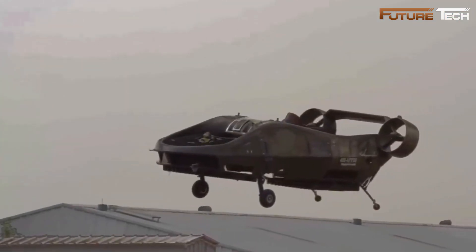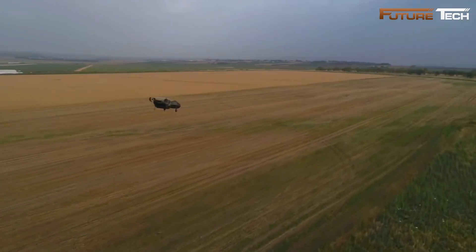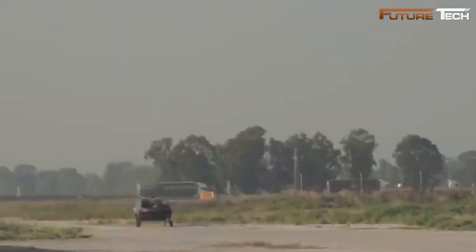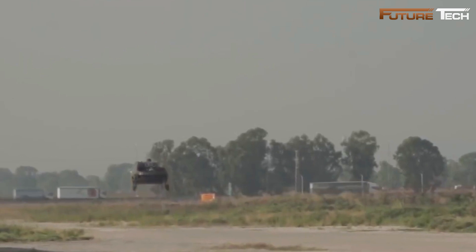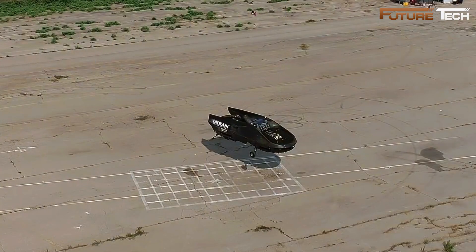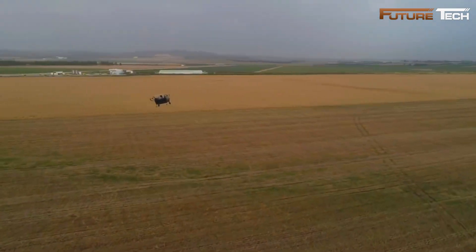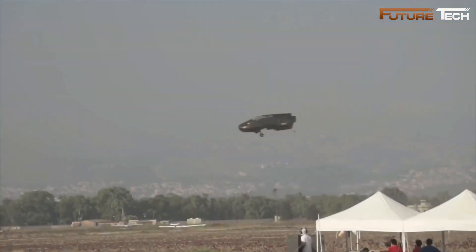Maintaining low noise levels of about 78 decibels at 700 feet, the City Hawk's versatility extends to various applications. It serves as an air taxi for bypassing urban traffic, an emergency medical services vehicle for areas inaccessible to helicopters, and a premium transport option for corporate and personal use. Urban Aeronautics also plans an EMS variant tailored for critical operations in pedestrian-heavy areas.